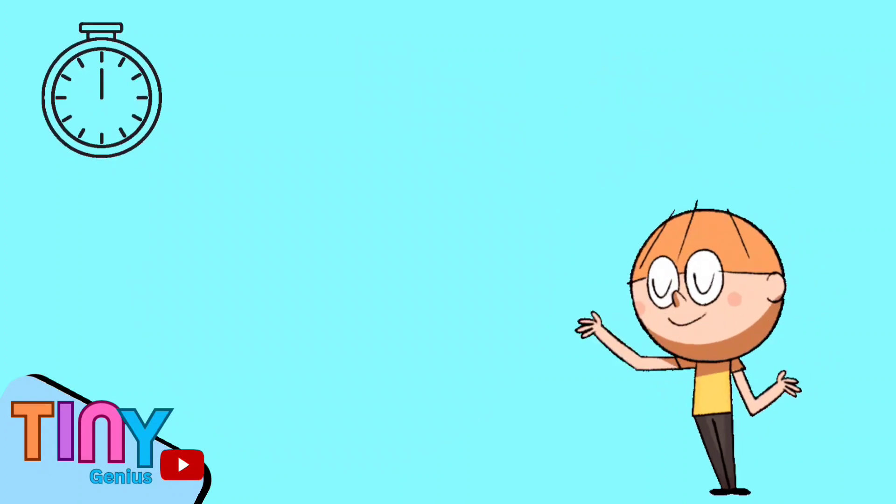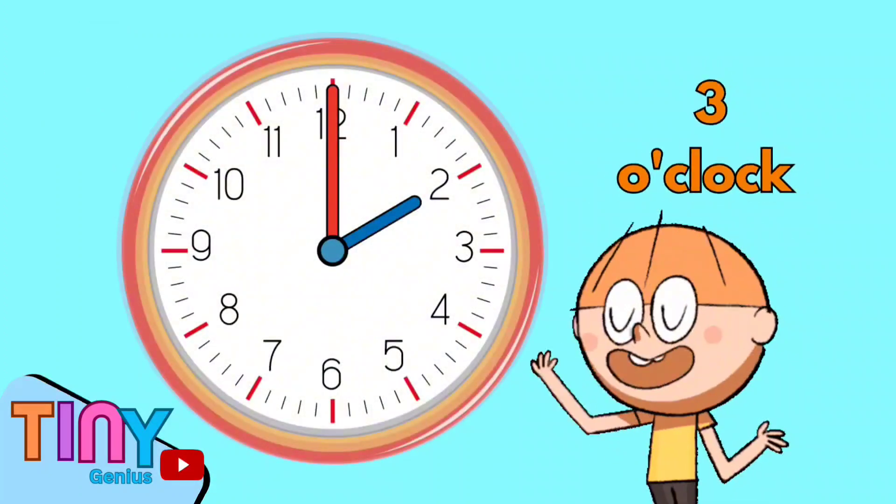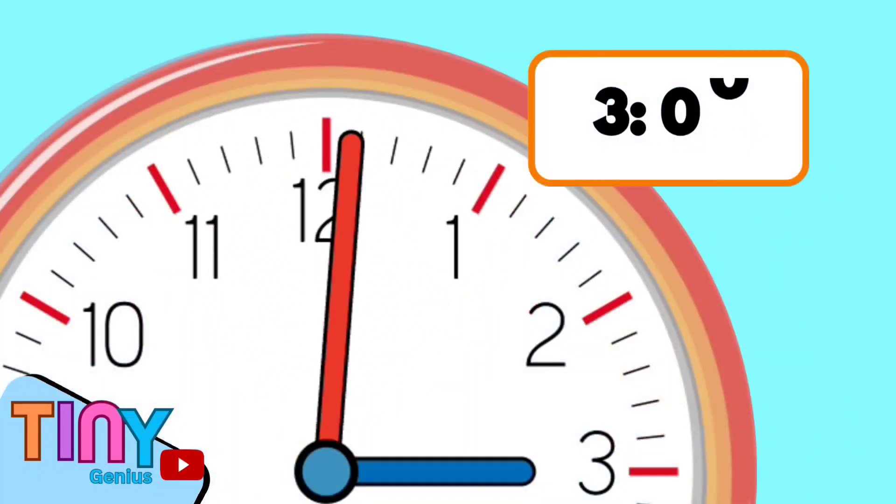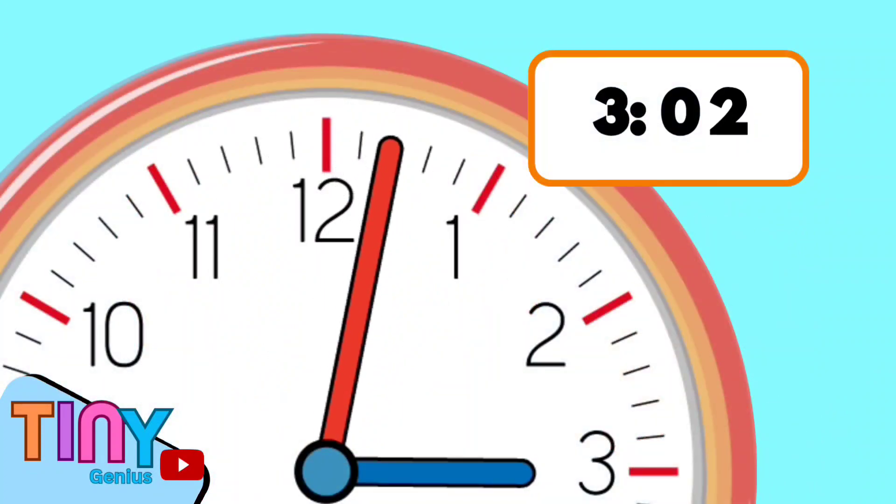For example, it's 3 o'clock now. Watch closely as my big hand makes a movement and lands on the first small line — we read the time as 3:01. Now it moves again, and we read the time as 3:02.